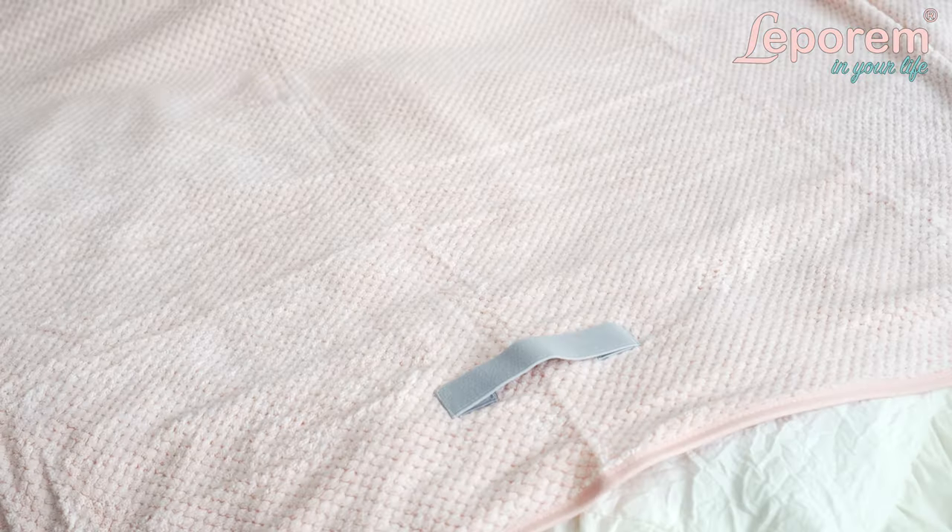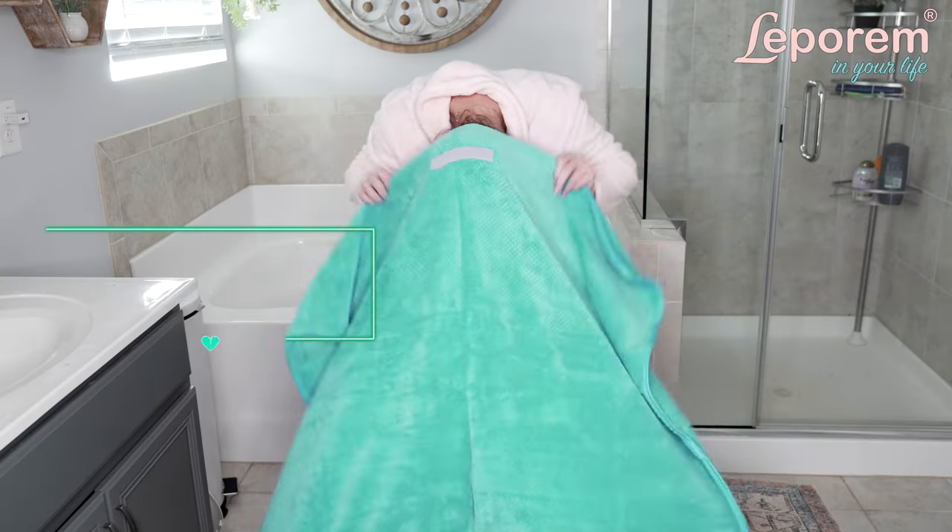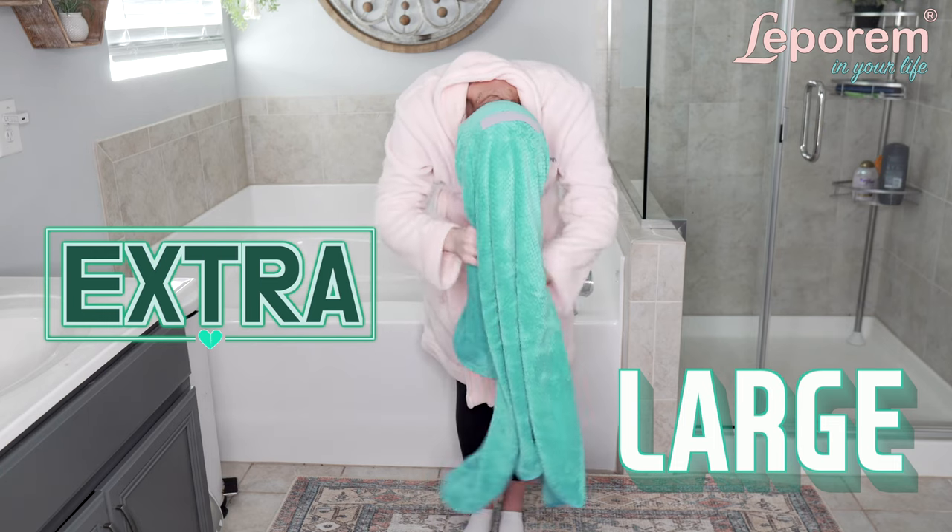The towels feature a unique, reversible design, so you never have to worry about which side is correct. Each side features a sturdy elastic band to ensure no slipping or dripping.